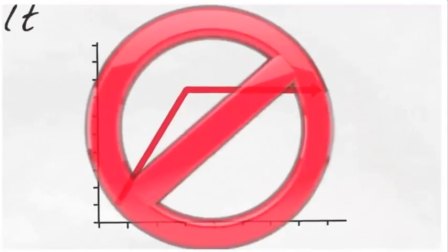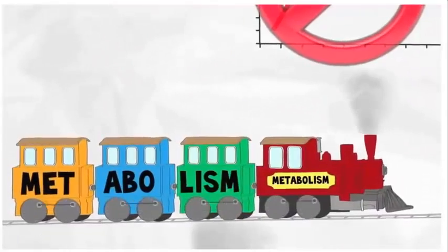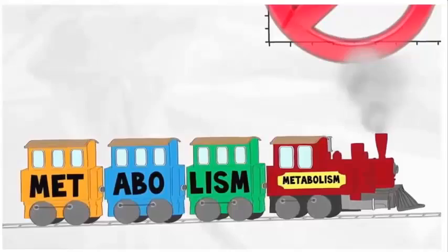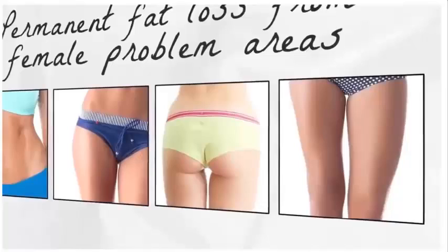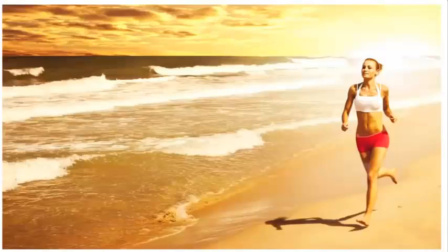No food cravings, no plateaus, and an astonishingly faster fat-burning metabolism. Permanent fat loss from female problem areas like your stomach, hips, butt, and thighs — all while your energy soars.